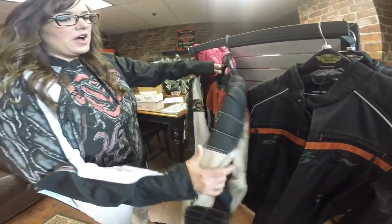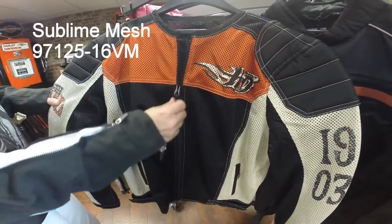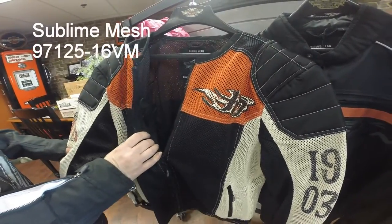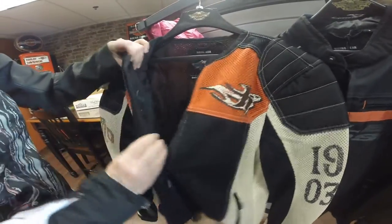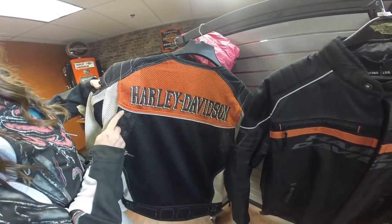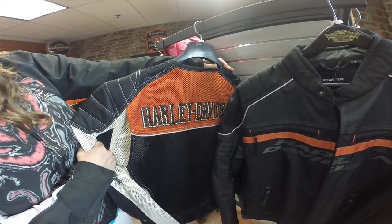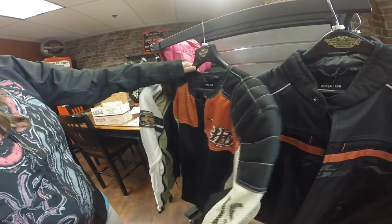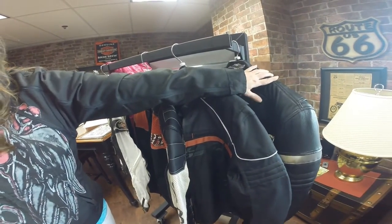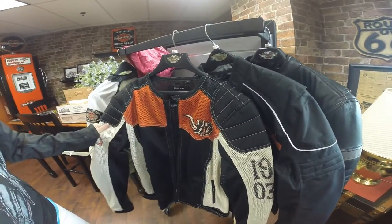Finally I want to show you one of our mesh jackets. This is for when it's hot out — it's still an abrasion resistant material but you can see right through it and that lets the airflow through. It's still going to offer you protection and has body armor pockets as well. They usually have reflective material too — you'll notice the reflective piping here. So you've got your leather for when it's cold, your functional for when it's a little bit warmer, and your mesh for when it's hot out and you want all the air flow through but still stay protected.